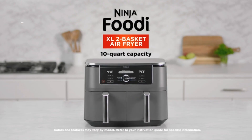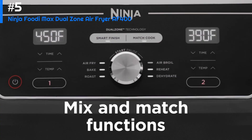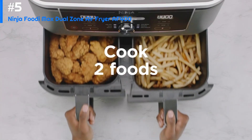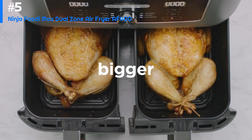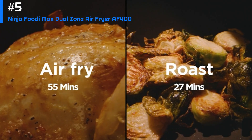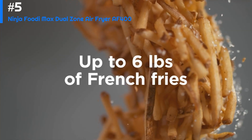Number five: the Ninja Foodi XL Two Basket Air Fryer. The Ninja Foodi air fryer is a versatile kitchen appliance that allows you to cook two different dishes at the same time. It has a spacious eight-quart capacity and comes with two separate baskets so you can cook different foods simultaneously without mixing flavors.